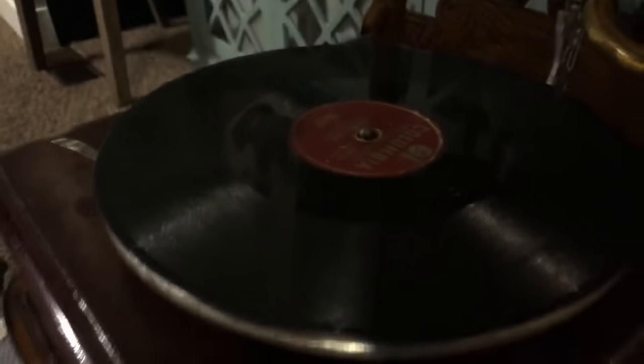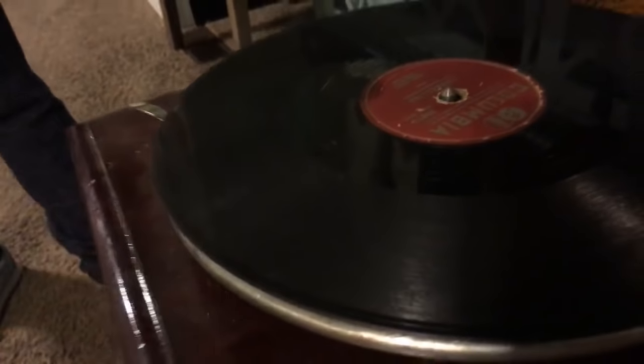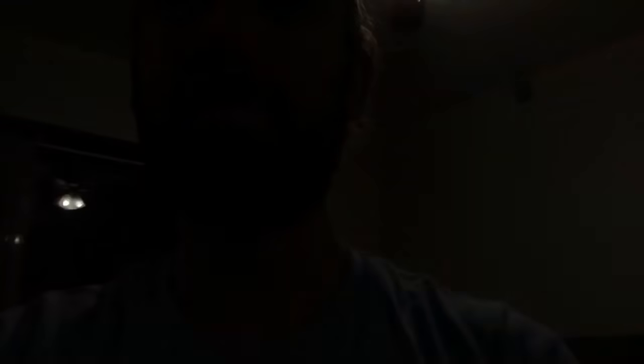That is so interesting to watch. That's so cool. It's like one song and it plays through the whole record - just one song. I've actually never played with one of these before. Feel the ridges on it. Okay, we have to play with the multi-chord right now. What do you guys think of that Thumbelina song on the record?